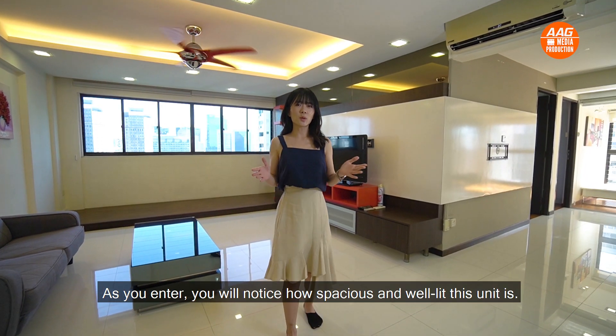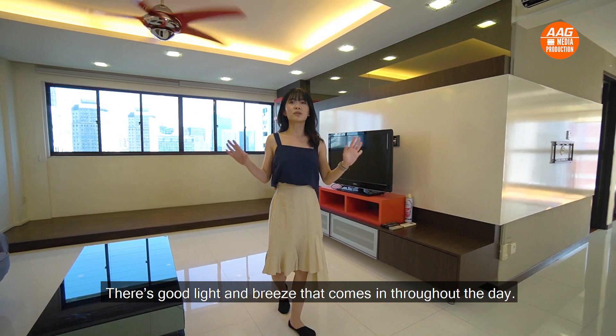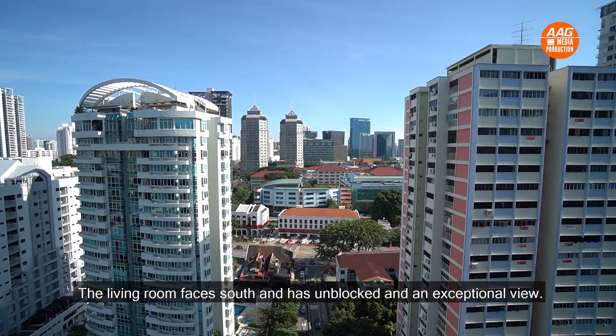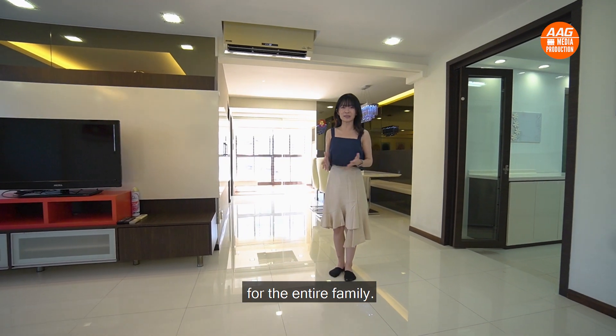As you enter, you'll notice how spacious and well-lit this unit is. There's good light and breeze that comes in throughout the day. The living room faces south and has a blocked yet exceptional view. The living and dining rooms have generous communal spaces for the entire family.